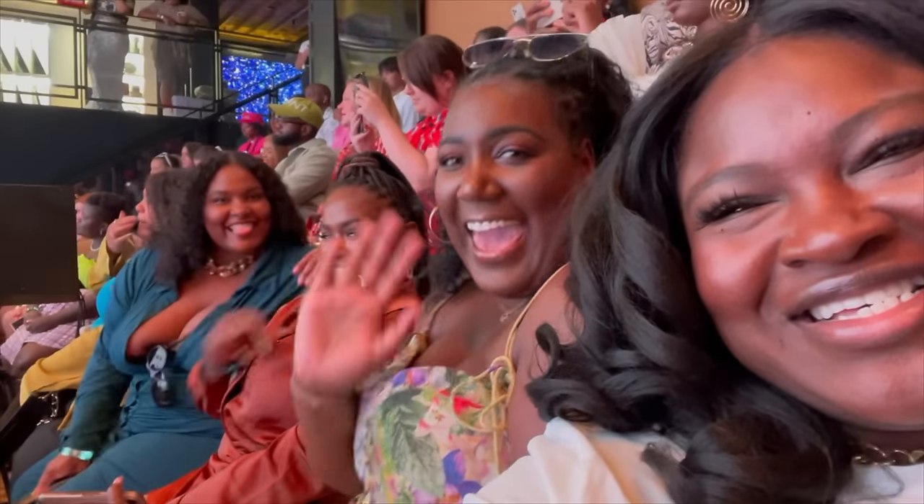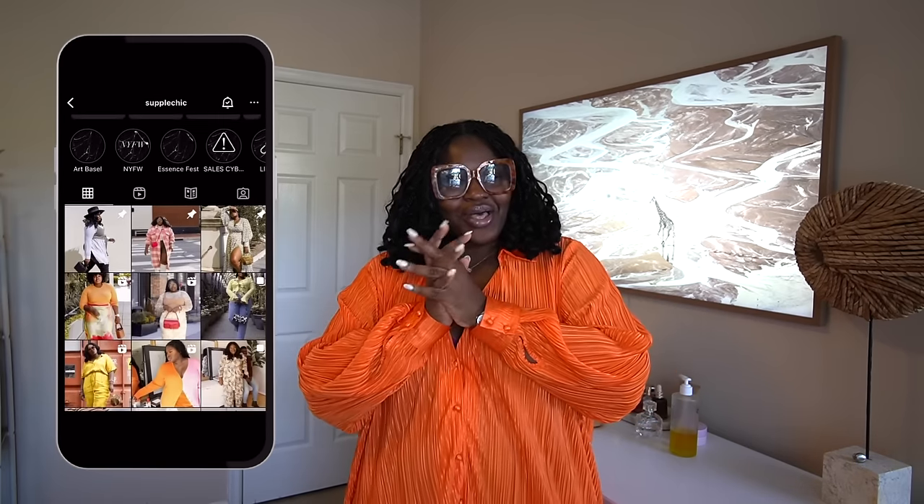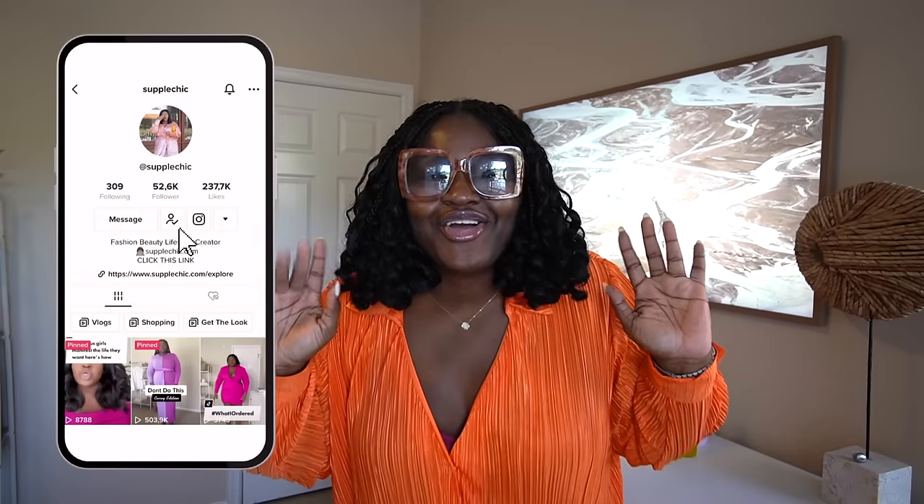Today's video is going to be a very impromptu yet exciting one — it's my Nordstrom anniversary sale haul. This is not typically how I film my hauls, but we're going to do a very impromptu, vlog-style video. It was either film it this way or not get this video up for you guys on time, because I want you guys to not miss out on these deals.